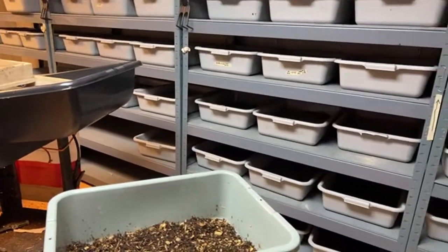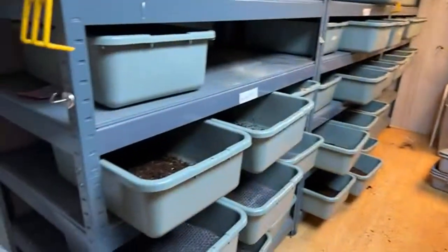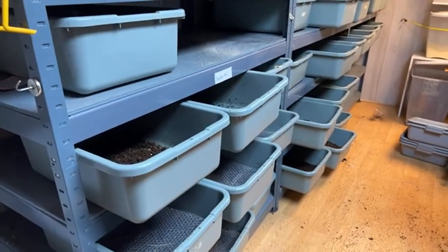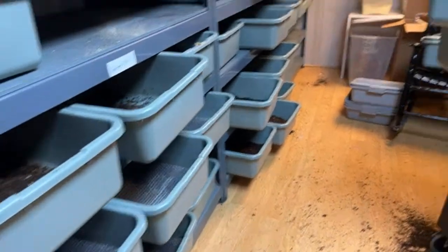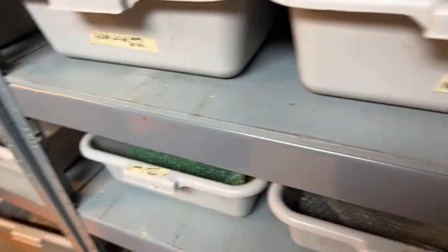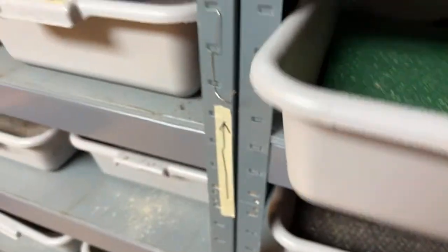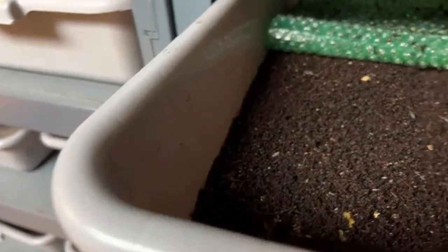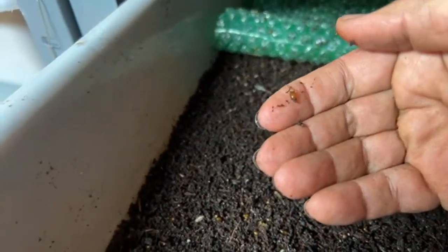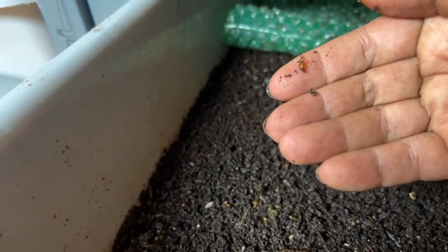This doesn't take long to do. Actually this is the longest part of my whole process - harvesting the breeders and resetting them just takes longer because you have to make fresh bedding. Look at all the cocoons - oh my gosh. That's a young one there. He's going to hatch soon.